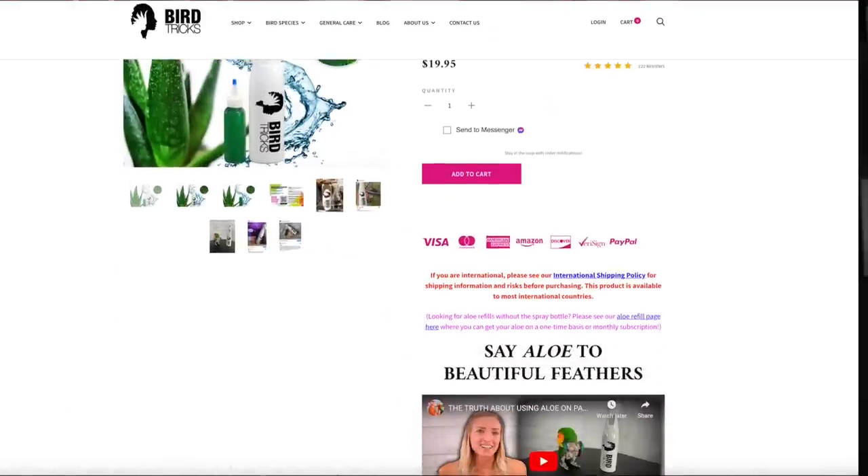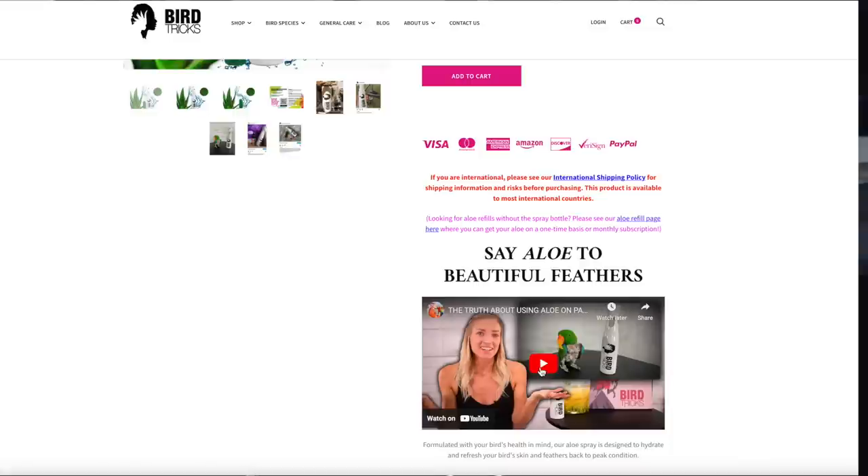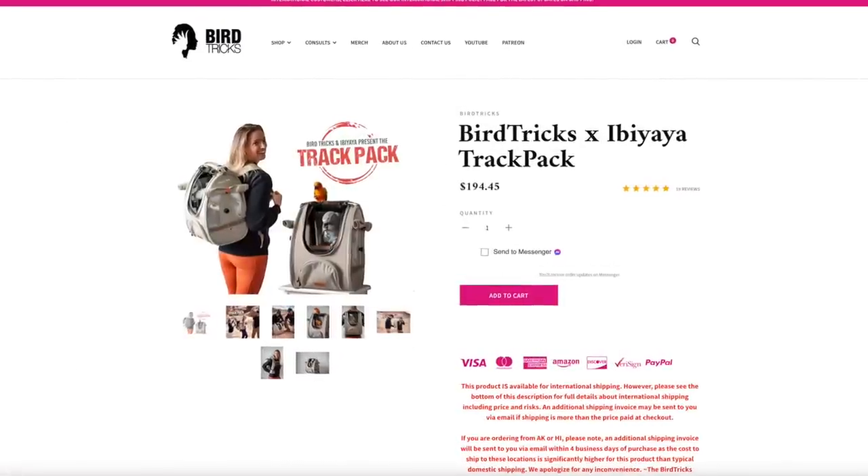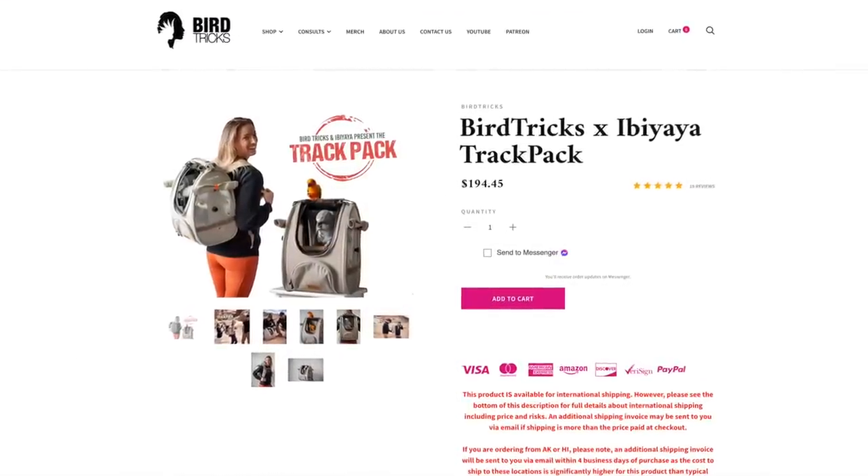Next on the list is a fine mist spray bottle instead of just your traditional spray bottle. A fine mist is pretty much silent and a lot more enjoyable for our birds. I offer a BirdTrix aloe spray bottle — it is amazing, with a super fine mist and a continuous mister so your hand won't be cramping. Next on the list is a backpack carrier. What makes it more simple than taking your bird out in a backpack? It's way easier on you and they aren't getting bumped around or possibly dropped.